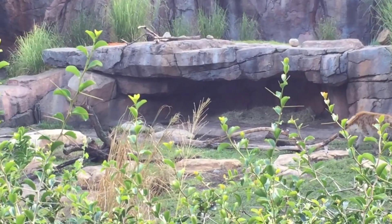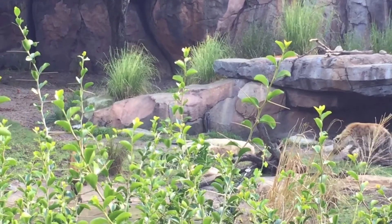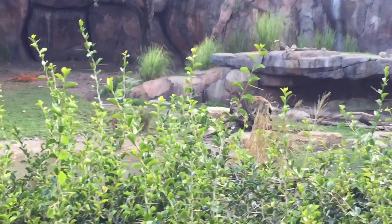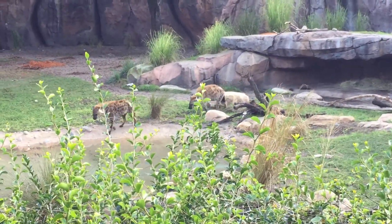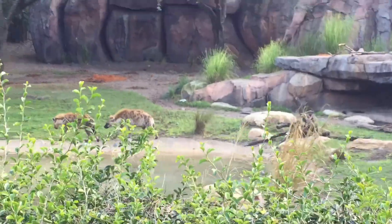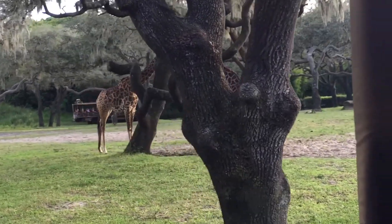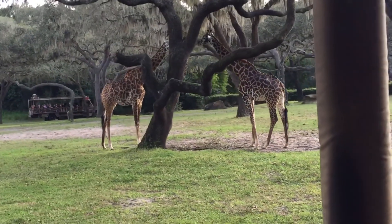Now many people believe that hyenas are just scavengers, but actually not — they hunt most of their own food themselves. Now the leader of the pack of the hyenas is going to be a female. It's a matriarchal society. The highest ranking male is still considered lower than the lowest ranking female. Each giraffe has a different set of spots — that's how they can tell each other apart.